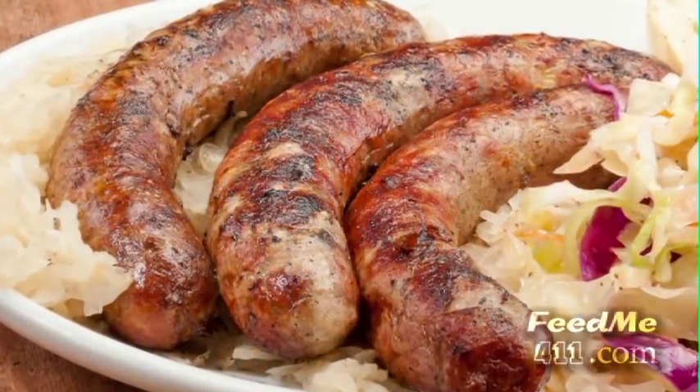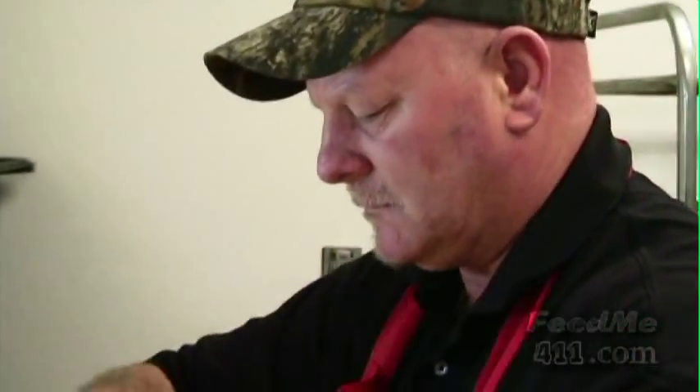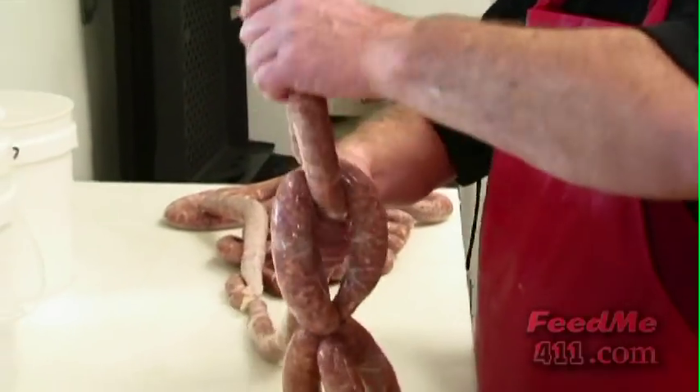Here we have the sausage plate — a choice of three homemade sausages. These sausages are made by master sausage maker Eric Murray, who makes them the old-fashioned European way, which you don't see very often anymore. Great sausages.